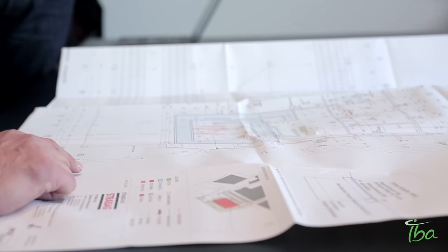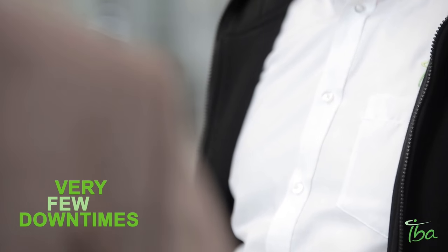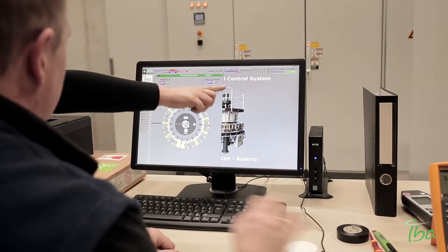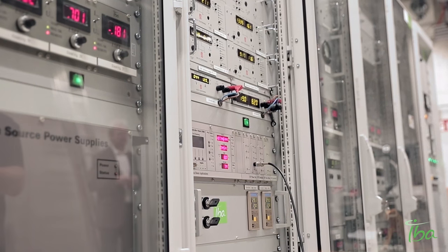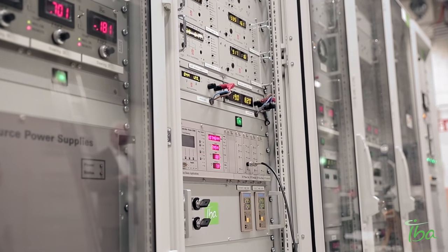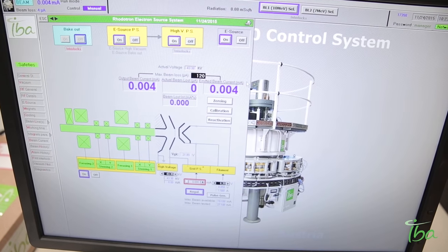We have a service contract with IBA. We have a very good cooperation in servicing, which leads in the end to the fact that we have very few downtimes. IBA did train our technicians very well. We were very impressed about how accurate the installation was performed and how fast and without really any problems it worked.